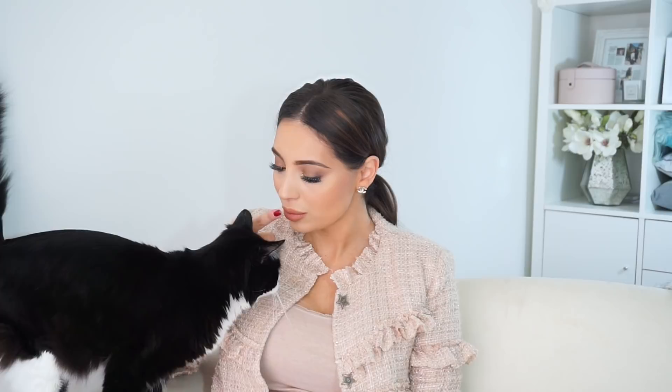Hi, Yoshi! Do you want to be in my video again? You're so cute! Give me a kiss. No?